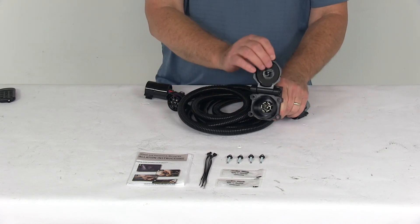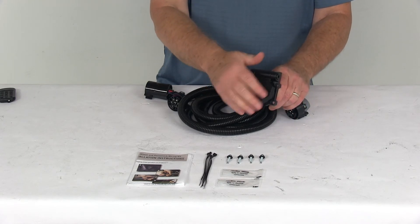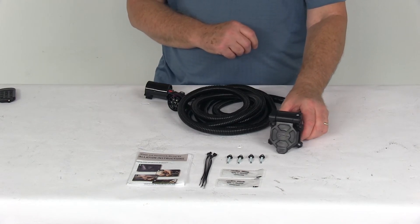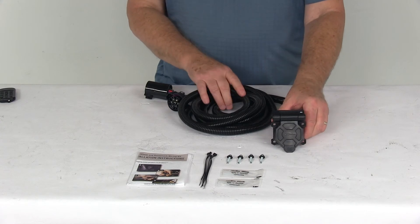That 7-way also gives you improved weatherproofing. Right up here it has a nice seal so when it closes, it protects the connectors. It has internal seals, corrosion-resistant terminals, and rubber-coated copper wiring. It is constructed of an extremely durable ABS plastic.